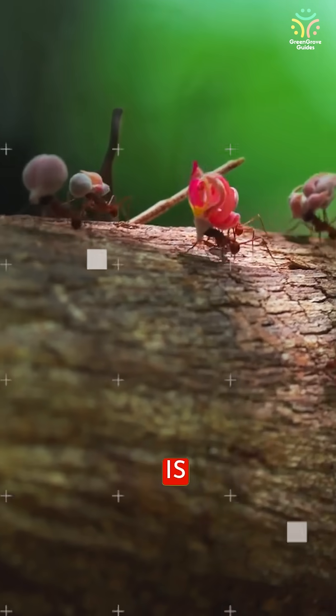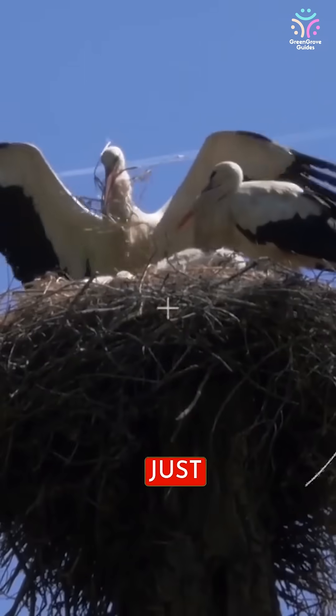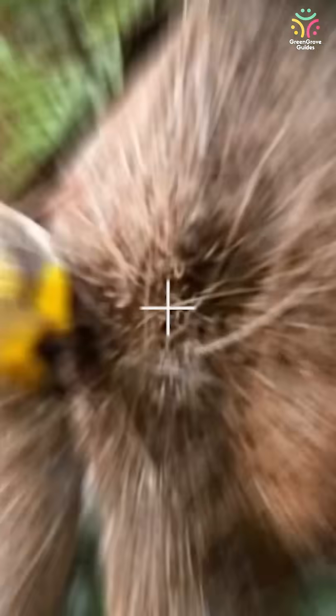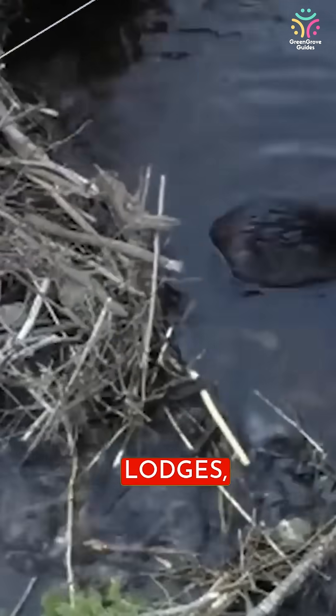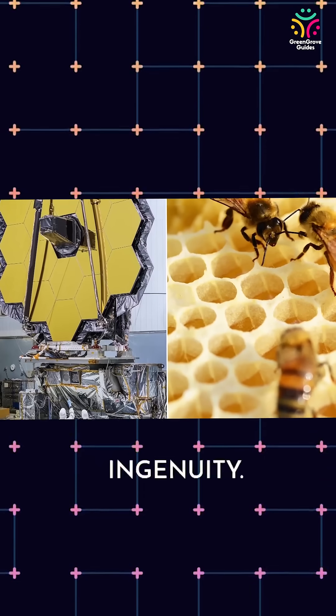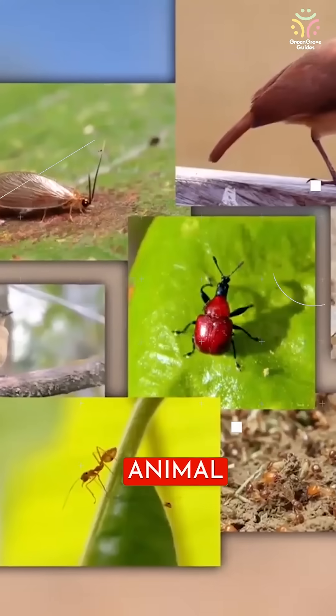In the animal kingdom, survival is frequently dependent on having a safe and functional home. These homes, however, are more than just shelters — they are natural engineering masterpieces. From sophisticated beehives to towering beaver lodges, animals have astonishing construction talents that exceed human ingenuity. Let's look at some of the most amazing animal-built homes.